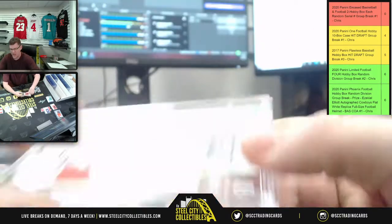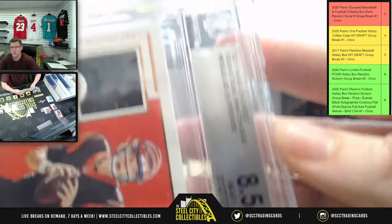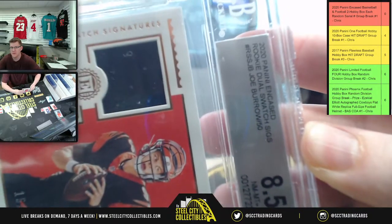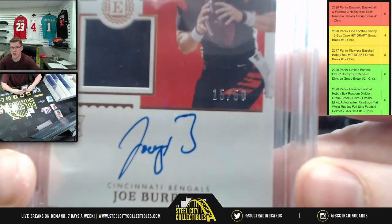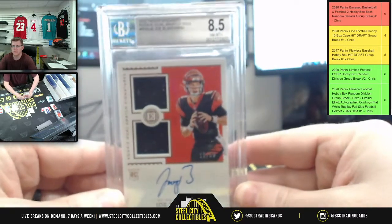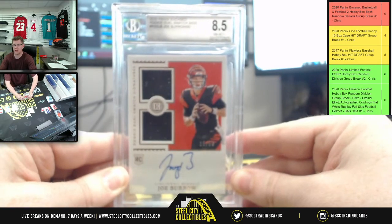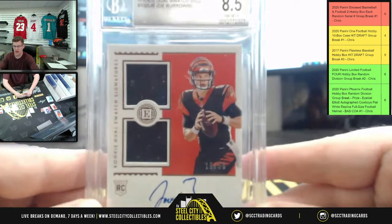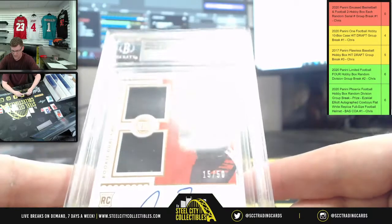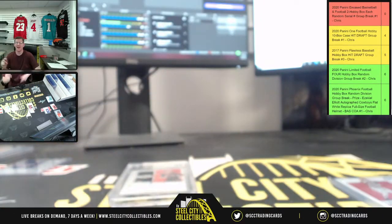It's the eight-five, and it does have a ten on the auto. There's the auto — fifteen of fifty. Eight-five near mint Joey B to end it. All right y'all, I appreciate you all filling that break. I'll get that posted on the site for you and up on YouTube.